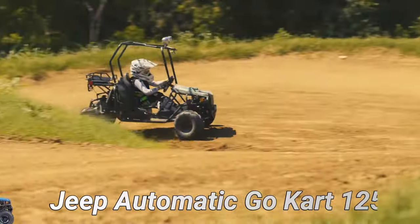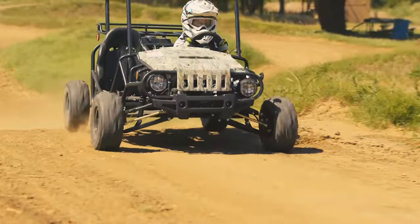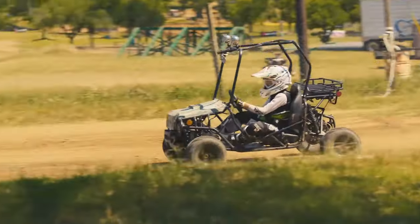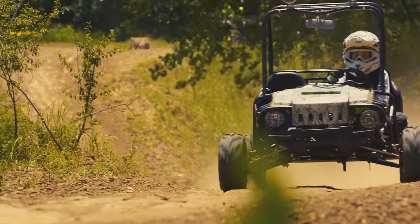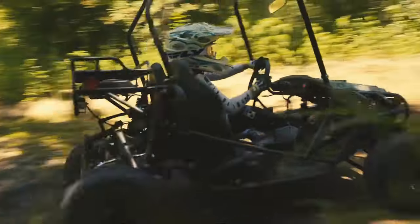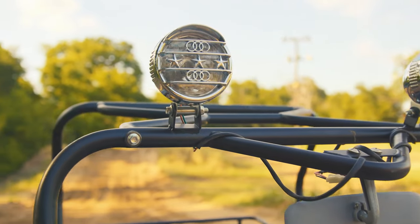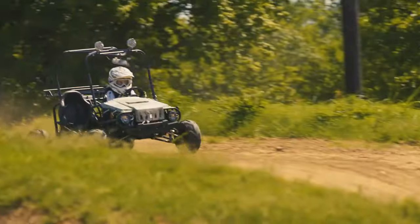The Tau Motor Jeep Automatic Go Kart is a 125 cubic centimeters vehicle designed for off-road adventures. Whoever said that children's vehicles always have only a pedal and a steering wheel? You can find models on the market with all the details of a real car. This 125cc Jeep from Tau Motor has an engine with a robust metal chassis that provides a high level of safety for the driver and passenger.